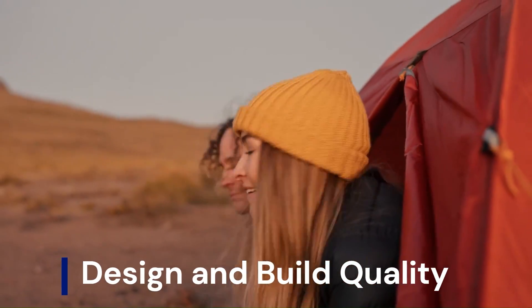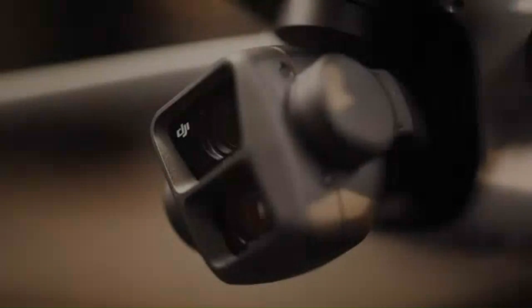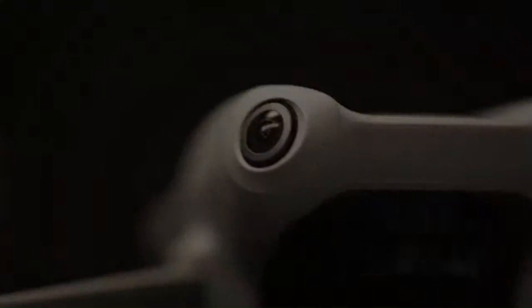Only here on VidGuide. DJI Air 4. The DJI Air 4 is an upcoming mid-range drone expected to offer significant upgrades over its predecessor, the Air 3.